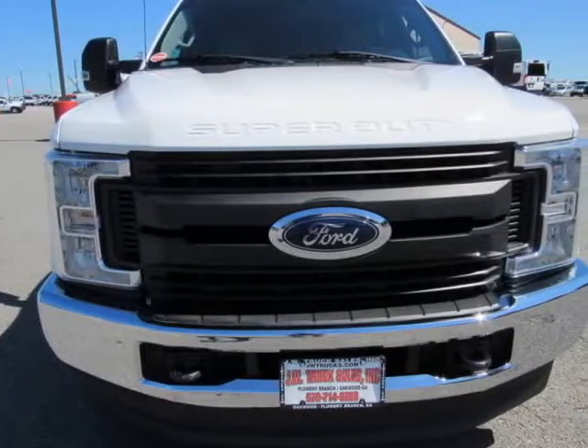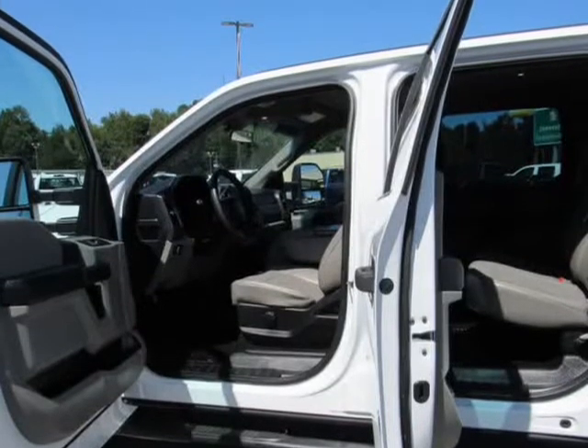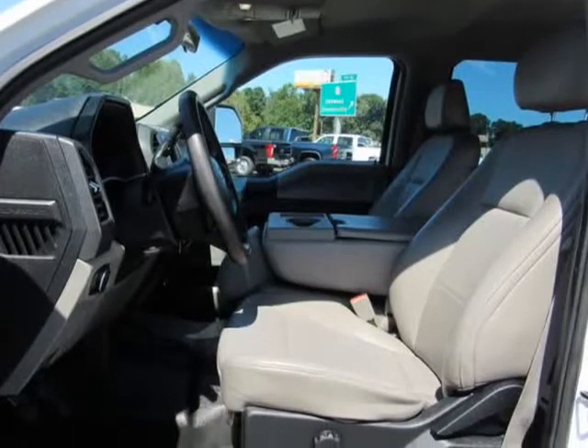Regular Box Style, Steel Spare Wheel, Clear Coat Paint, Black Side Windows Trim and Black Front Windshield Trim, Aluminum Panels, Front License Plate Bracket, Tailgate, Rear Cargo Latches, Cargo Lamp.